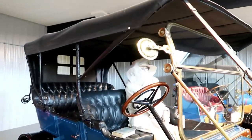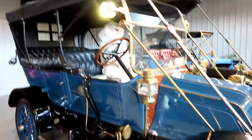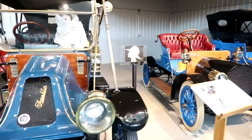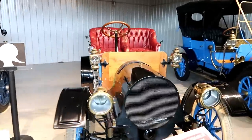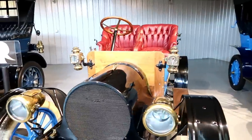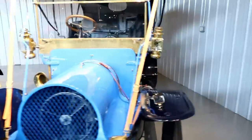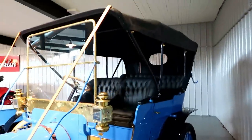Oh hey ma'am, how are you doing? Sometimes as I'm walking around, these mannequins can kind of creep you out. Yeah, these are certainly all Franklins, no doubt about it.